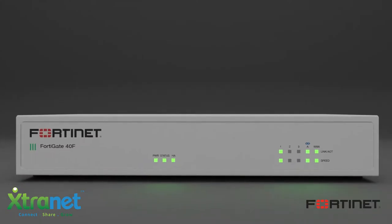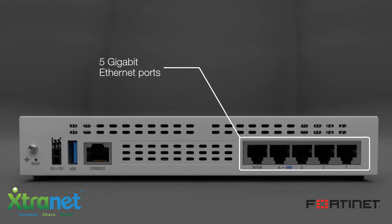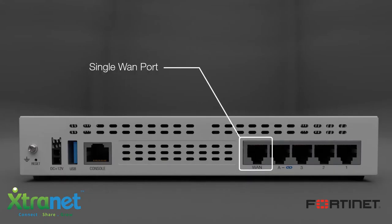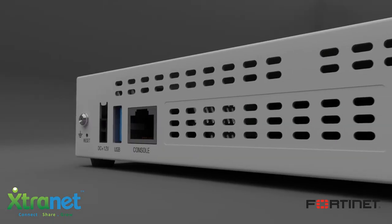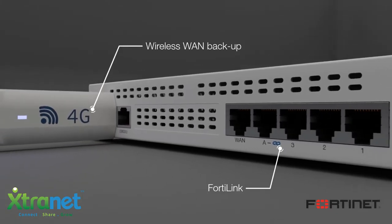It's the smallest compact desktop model in the FortiGate family, with 5 gigabit speed Ethernet ports, 1 WAN port, and 4 LAN ports. The interfaces can be expanded with wireless WAN backup and FortiLink options.